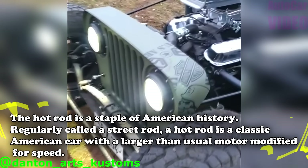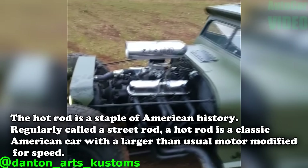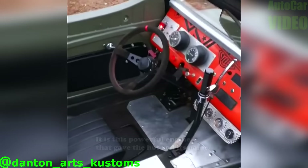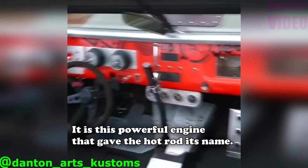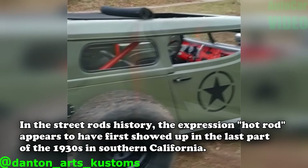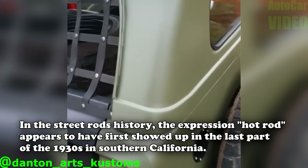The hot rod is a staple of American history, regularly called a street rod. A hot rod is a classic American car with a larger than usual motor modified for speed. It is this powerful engine that gave the hot rod its name. The expression hot rod appears to have first showed up in the last part of the 1930s in Southern California.